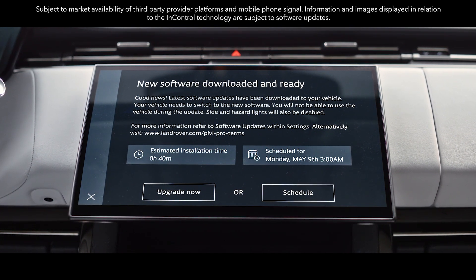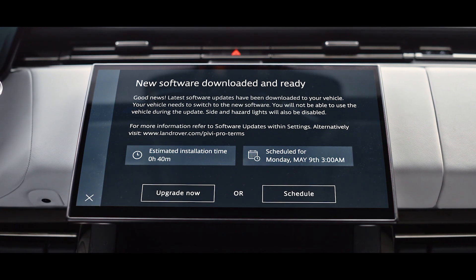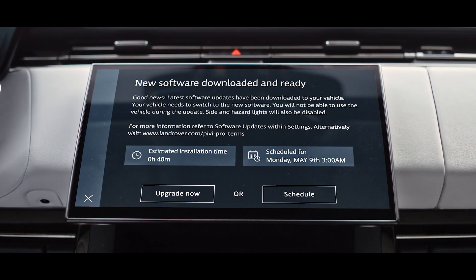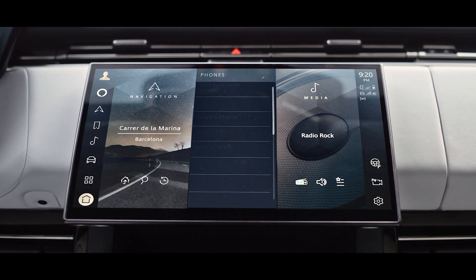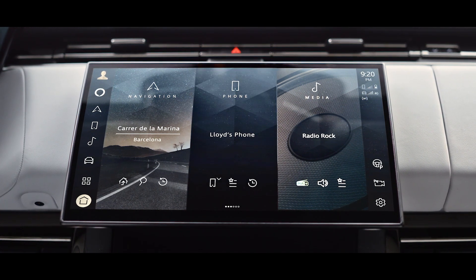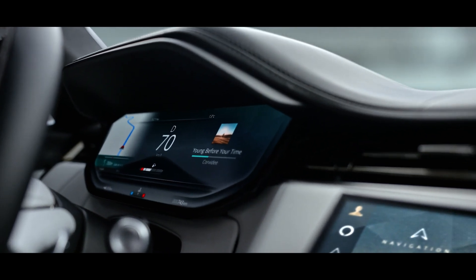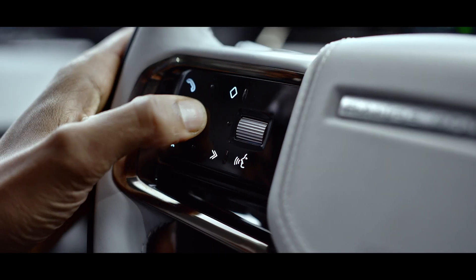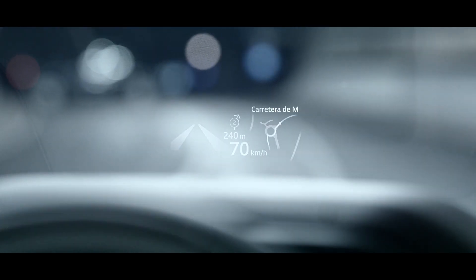The cloud-based setup is always on, always connected and, with software over the air, always up to date. An embedded SIM supports seamless connectivity provided by the online pack and Wi-Fi hotspot with Dataplan, providing full access to embedded apps even without your mobile phone. This works in harmony with a 13.7-inch interactive driver display with new HD graphics and full-color head-up display.